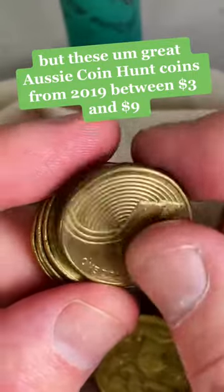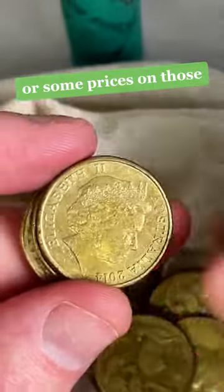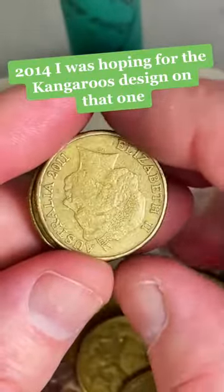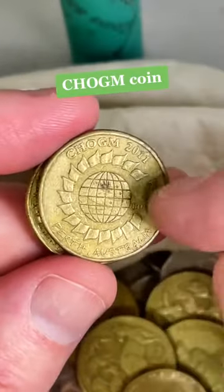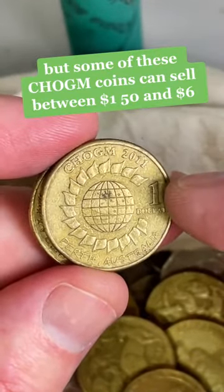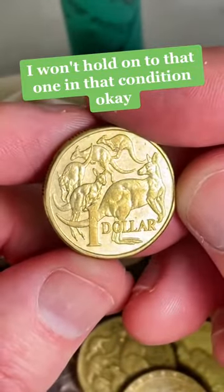These Great Aussie Coin Hunt coins from 2019 are between $3 and $9. Ooh, 2014 — I was hoping for the kangaroo design on that one. Chogum coin. This one is not in great condition, but some of these Chogum coins can sell between $1.50 and $6. I'll put it aside, but I won't hold on to that one in that condition.